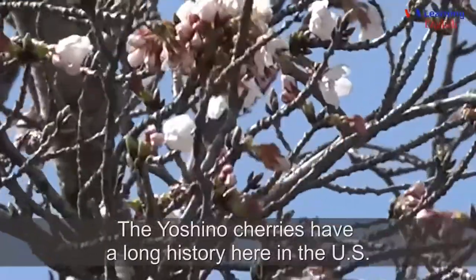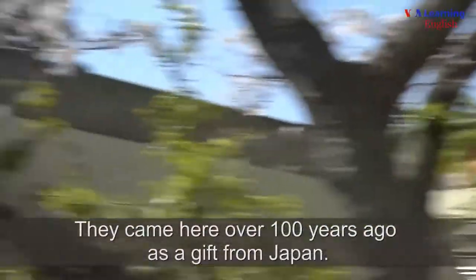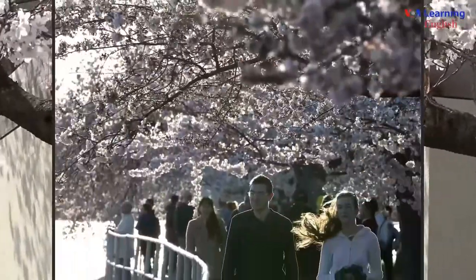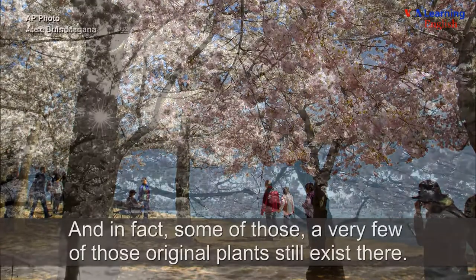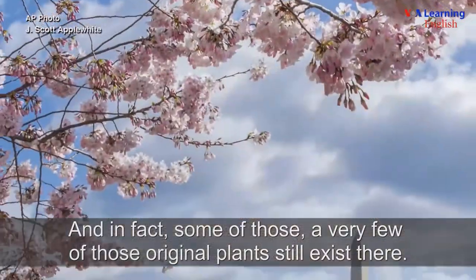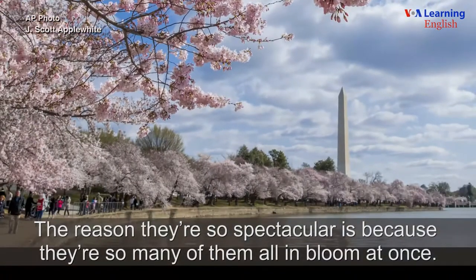The Yoshino cherries have a long history here in the U.S. They came here over a hundred years ago as a gift from Japan. They came specifically to be planted around the tidal basin down at the National Mall, and in fact some of those — a very few of those original plants — still exist there. The reason they're so spectacular is because there are so many of them all in bloom at once.